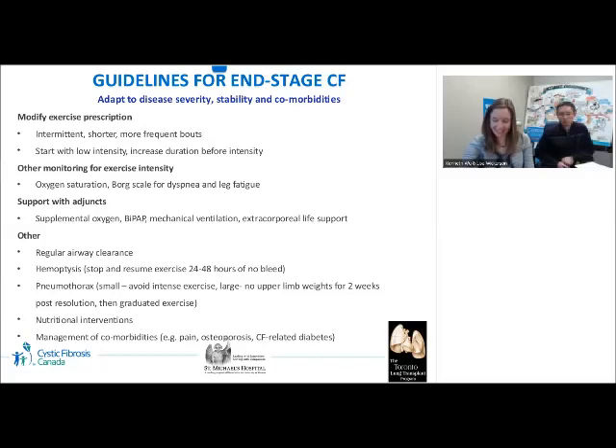Regular airway clearance is important to reduce airway obstruction and improve ventilatory capacity during exercise. The general consensus is to stop exercise if there is hemoptysis and resume 24 to 48 hours following the bleed. Vigorous exercise should be avoided with a small pneumothorax, and no upper limb weights should be used for two weeks following resolution of a large pneumothorax. Optimal caloric intake, adequate hydration, and salt replacement are needed to compensate for increased energy expenditure during exercise. Musculoskeletal physiotherapy may be needed for joint pain and postural re-education, with avoidance of ballistic exercise and vigorous trunk flexion, extension, and rotation if significant osteoporosis is present. Glucose monitoring before, during, and after exercise is also recommended in CF-related diabetes.